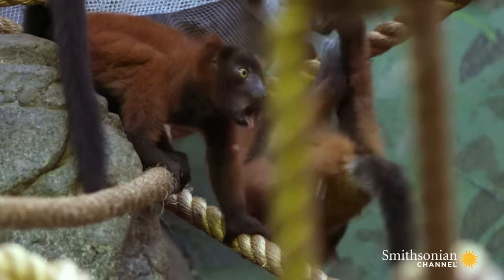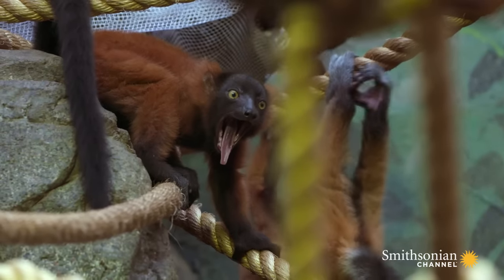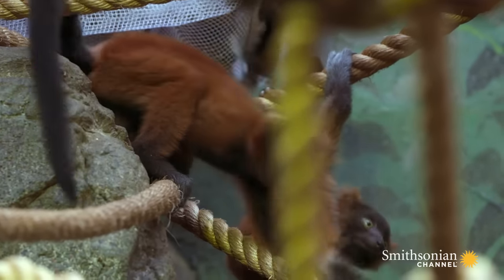Primates live in a variety of environments, so it's very important for mothers to pass on the skill sets that are necessary for their offspring to live in their particular habitat.